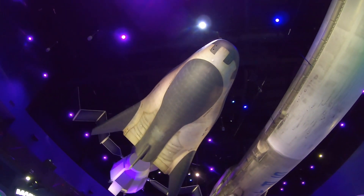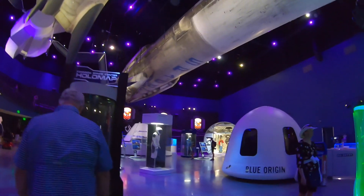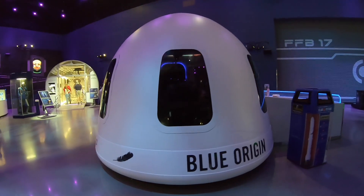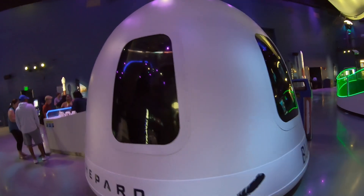Above us, we have the Dream Ship. And then over here, we have the Blue Origin capsule — New Shepard. I was going to say New Glenn, but it's New Shepard. The New Shepard one.